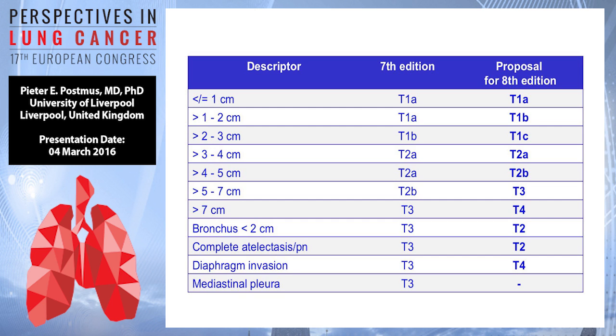So here are the changes now. In the 7th edition, T1A was by definition 0 to 2 cm. It's now been split up into T1A — up to 1 cm — and T1B — 1 to 2 cm. What used to be T1B will now be T1C. So within T1 we now have three groups: A, B, and C based on size. Then T2A was 3 to 5 cm — 3 to 4 cm remains T2A, but between 4 and 5 cm will be T2B.